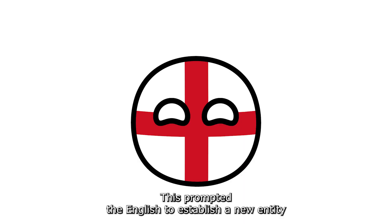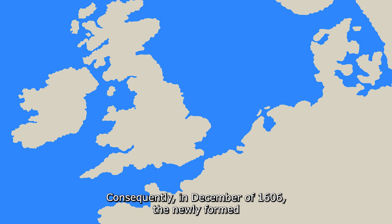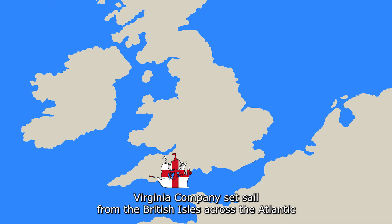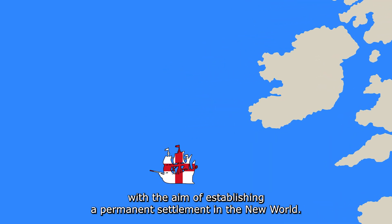This prompted the English to establish a new entity known as the Virginia Company. Consequently, in December of 1606, the newly formed Virginia Company set sail from the British Isles across the Atlantic with the aim of establishing a permanent settlement in the New World.